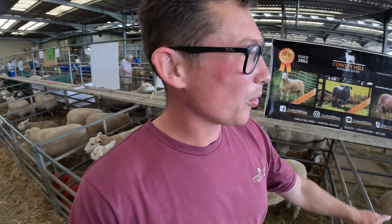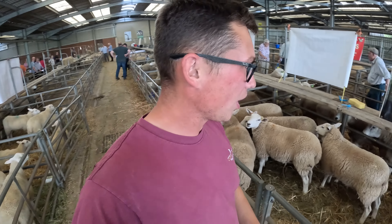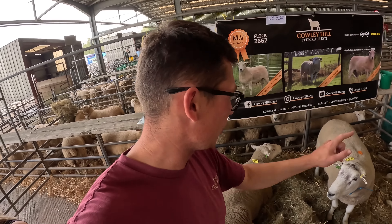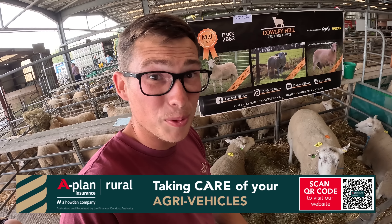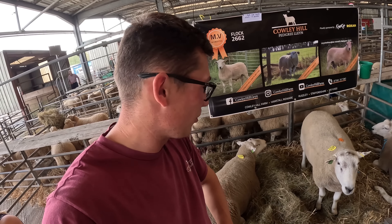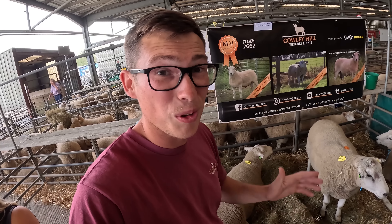On top of the ewe lambs, we also have the tufts, which is down there. We're going to take a quick look at them — sold in four lots of five. We have three rams in. We have the two that we've been showing this year, and then we've got this one on top. Probably the best three rams we've had this year. They're always a bit of a gamble, so we'll see what happens. Fingers crossed the ewe lambs sell well because usually here they do fairly well.